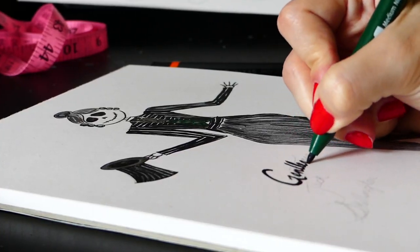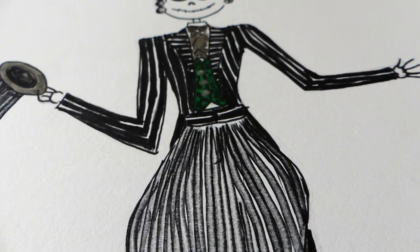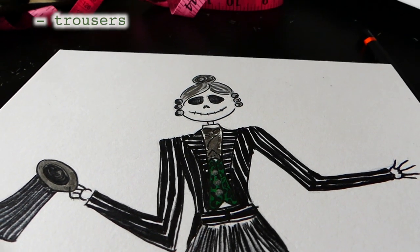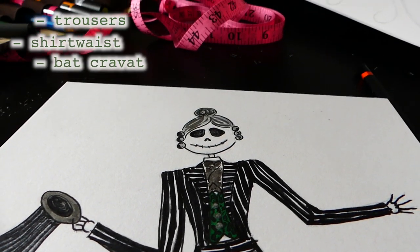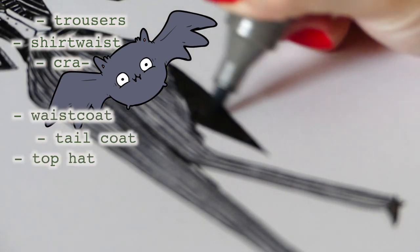I'm now at a point in my research where I know what items I need to make. To realise this costume in its entirety I need to make: Cossack style trousers, a shirt waist, a bat cravat — or crabat if you will — a waistcoat, a tailcoat, and a top hat. So just one or two items to occupy my time this October. But I know what I need to make; I just need to figure out how to make them.